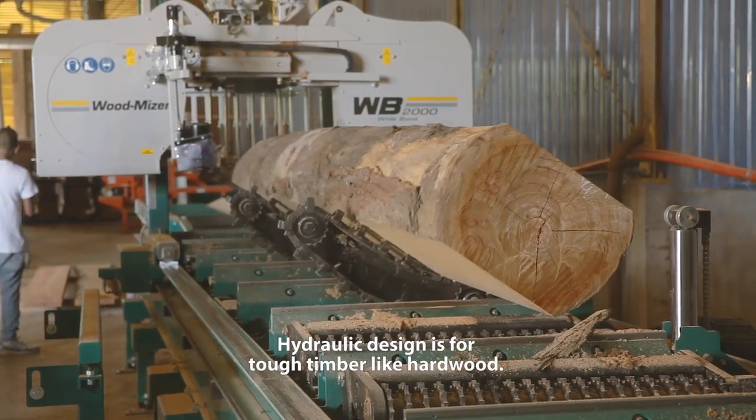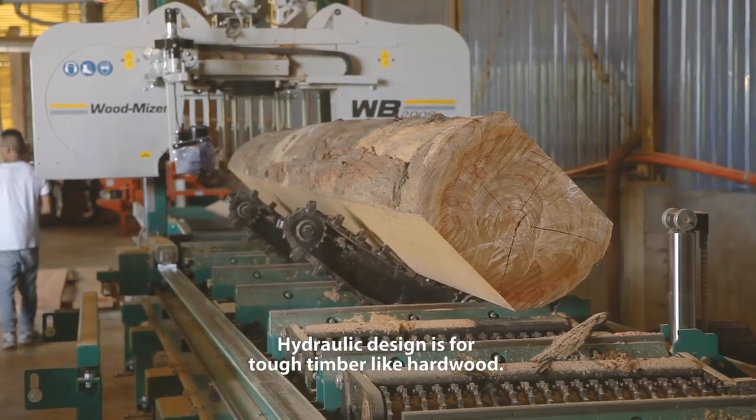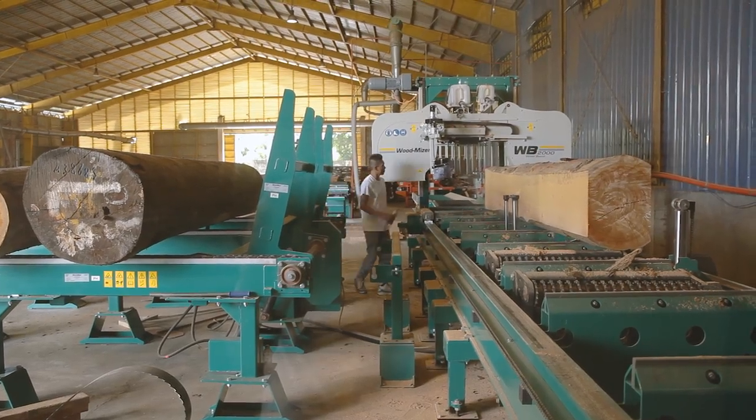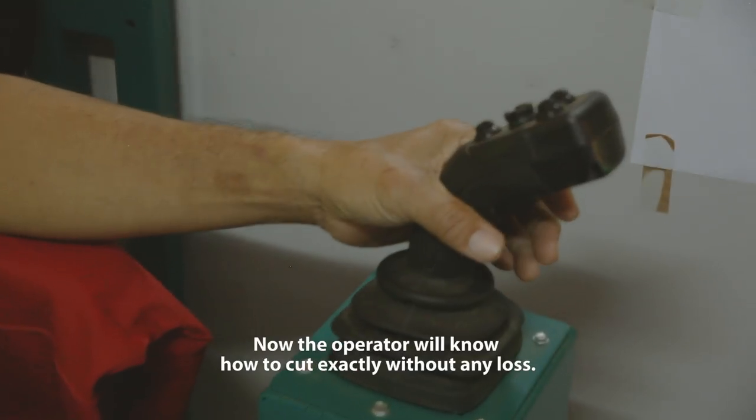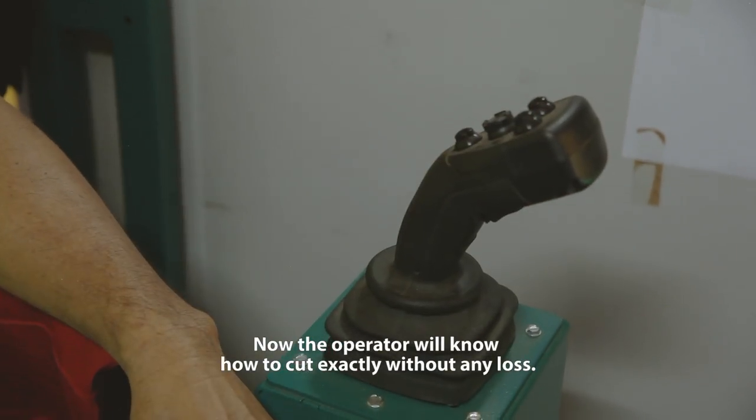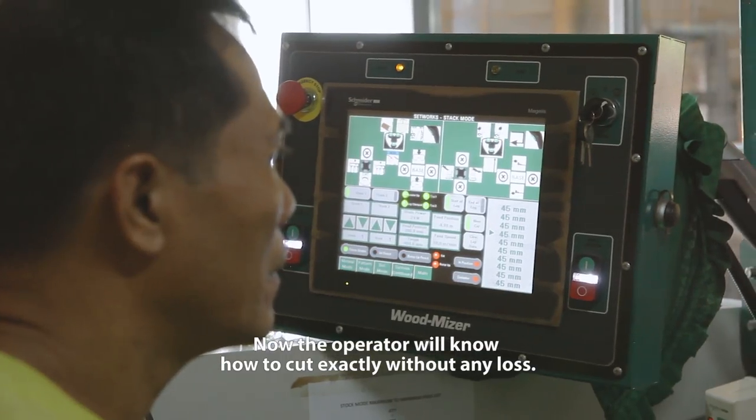The hydraulic design is for tough timber like hardwood. For the control, the setwork is very precise. Now the operator will know how to cut exactly without any loss.